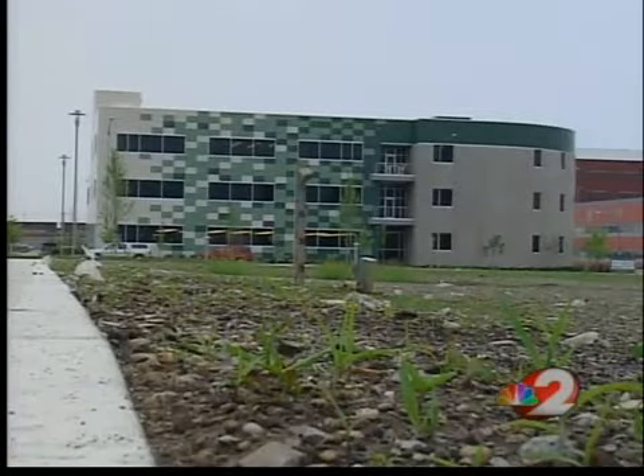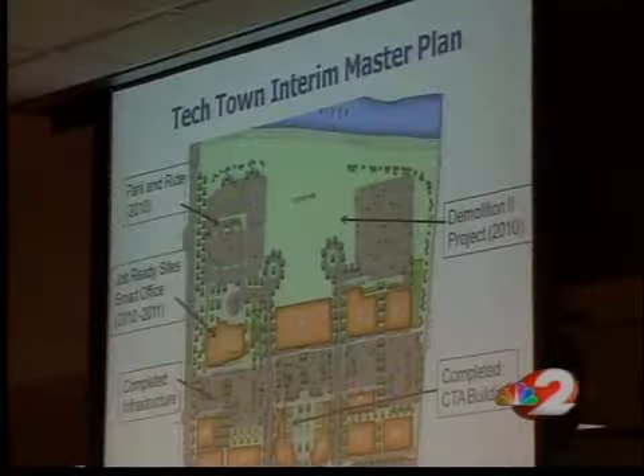Officials also think the recommendations could lead to a Tech Town boom because businesses there deal with the cutting edge technology used by the base. The strategic plan for strengthening the relationship between the base and the city, I hope, is going to lay the groundwork for Tech Town to grow and other things like Tech Town to grow. City commissioners passed a resolution this morning adopting the plan.